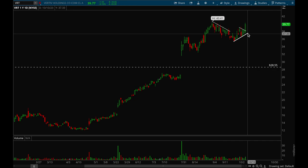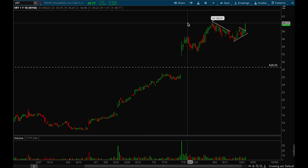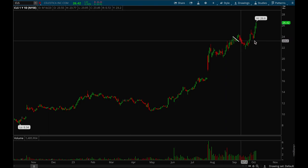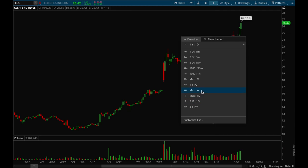BRT is another tech-related name that had a really nice breakout on Friday and looks like it wants to make new all-time highs. It would potentially be a good spot to add if you already have a position around that 40.25 level. Definitely a top watch.